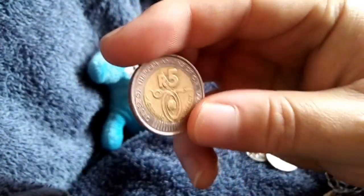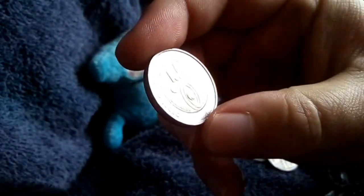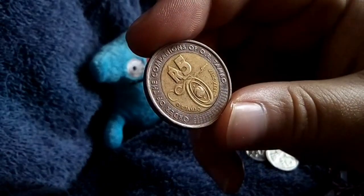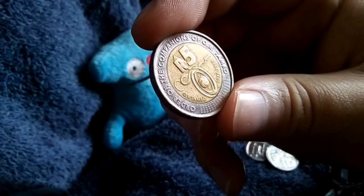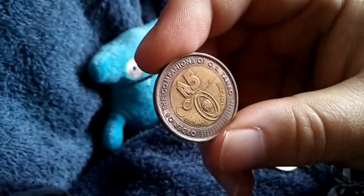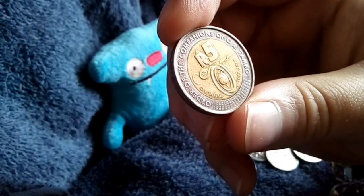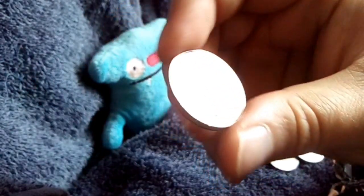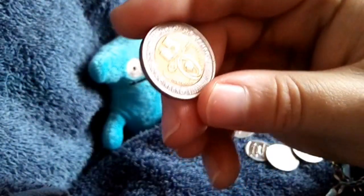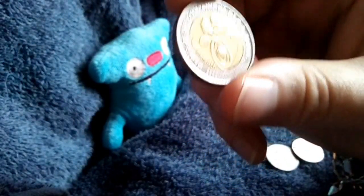We have a commemorative 5 Rand from 2017 that commemorates the Order of Champions — it's called the Tumble Award, some type of medal or award that is given. I did do a video on this previously but never published it because I wasn't satisfied with the quality, so I should do some reading on this and will do a new video at a later stage.